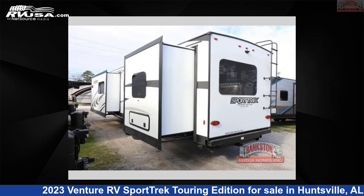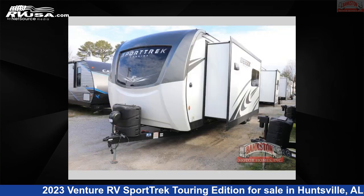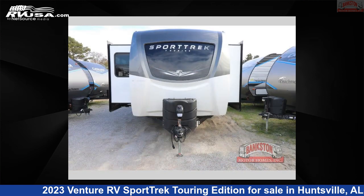The floor plan layout of this travel trailer features a front kitchen, kitchen island, outdoor kitchen, rear bedroom, and two entry and exit doors.